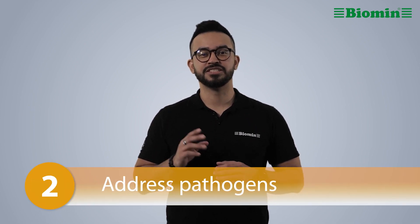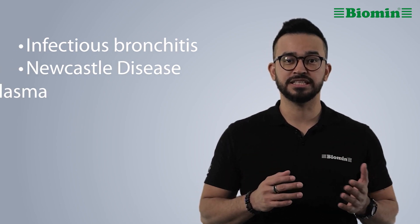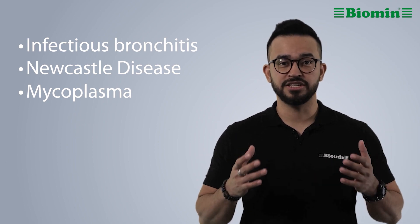Number 2: Address pathogens. If something is bad for the birds, it's bad for the egg. Infectious bronchitis, Newcastle disease, and mycoplasma all cause problems with birds and their eggs, and can be addressed with the right vaccination plan.